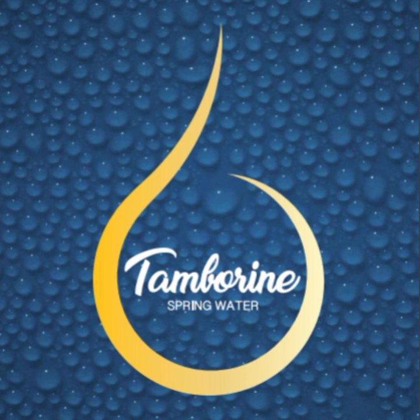This episode is brought to you by Tambourine Spring Water. Visit tambourinesprings.com.au or call 0434 952 449 to order your water today. Tambourine Spring Water is a local business situated on Mount Tambourine. Their water is bottled at the source on their 163-meter deep private spring, which provides access to a free-flowing underground stream — that's where the premium quality of the spring water comes from.